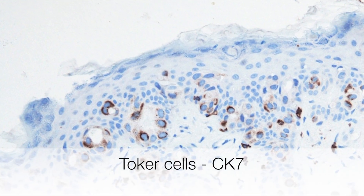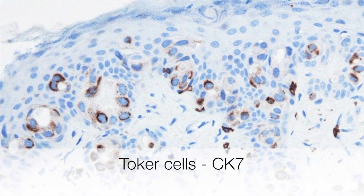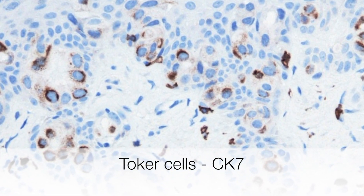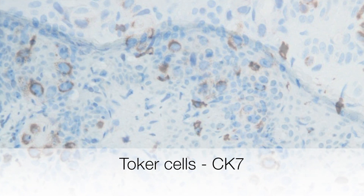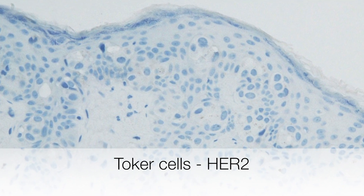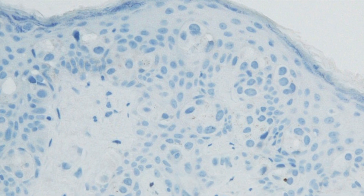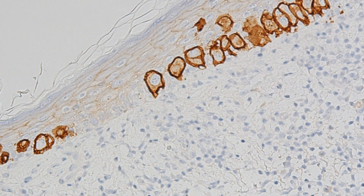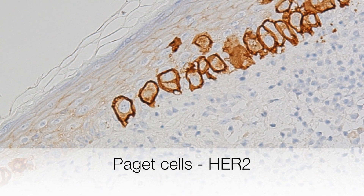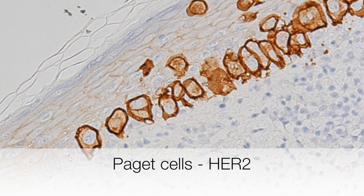Back to Toker cells — this is the CK7 stain showing strong positive staining of the Toker cells, which are situated in the basal aspect of the epidermis. This is the HER2 stain, and you can see that the Toker cells fail to stain for HER2. In contrast, this biopsy of Paget's disease shows strong positive staining of the Paget cells for HER2.